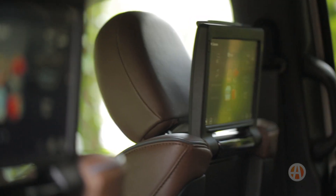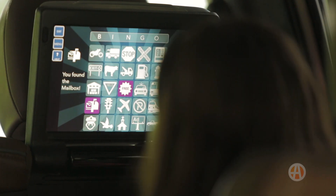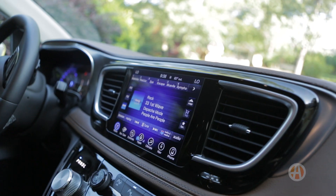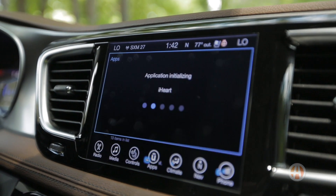Kids will likely prefer the Pacifica's dual screen entertainment system versus the Odyssey's single drop down screen, and this could be a deciding factor if your kids like to bicker over what movie to watch. Be warned, you'll only get Apple CarPlay and Android Auto on the Odyssey. The Chrysler has a homegrown system that does the same thing, but it's kind of not the same and requires an app on your phone.